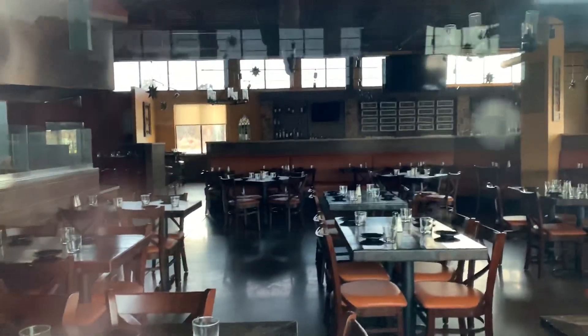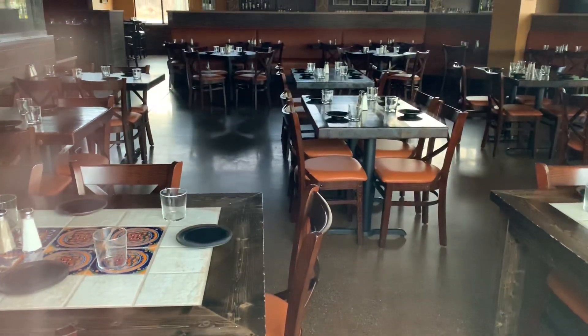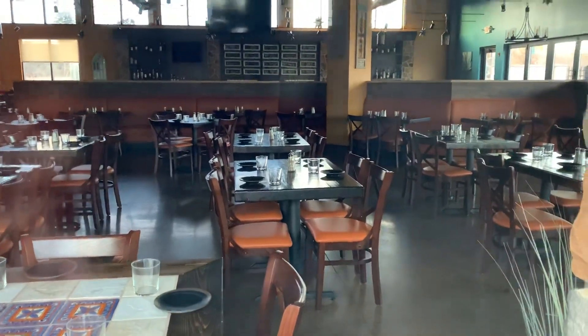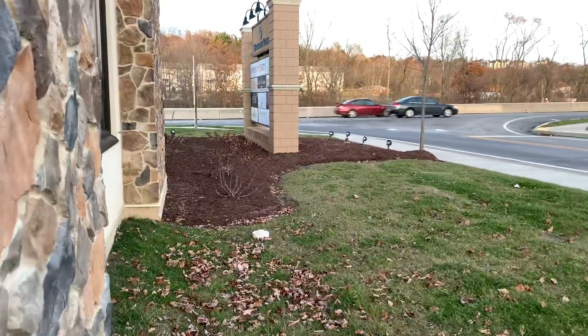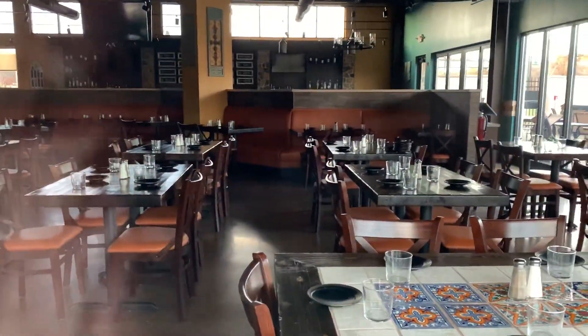It is crazy how every table I can see from here has drink glasses on it — that's pretty wild. Yeah, salt and pepper shakers and everything. That is wild. It's like one night they closed and said 'we'll be back,' and then just never came back. That is nuts.